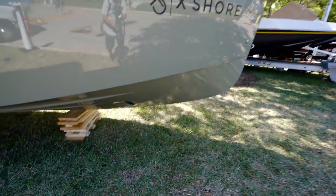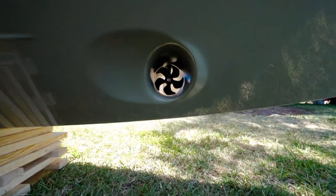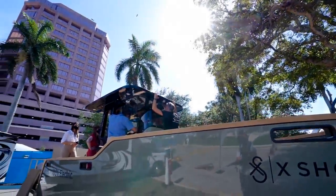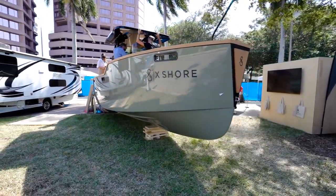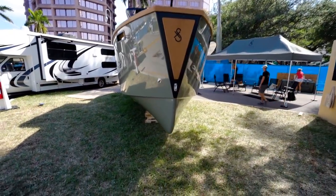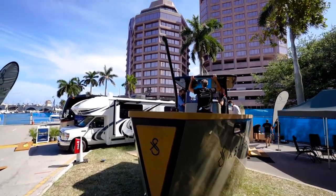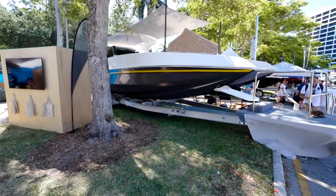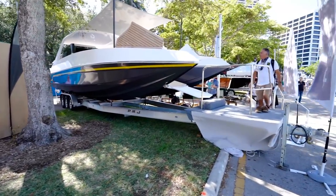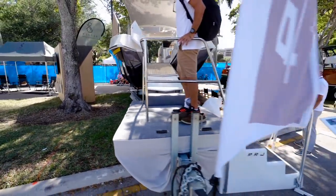This is 100% electric, guys. I definitely got to try to do a sea trial on this. Did you guys see when he was pressing the bow thruster? It's called X Shore. Look at this entrance.